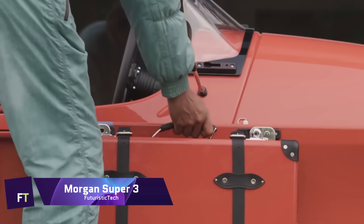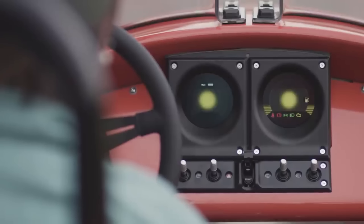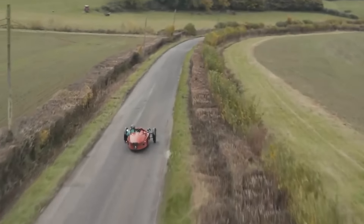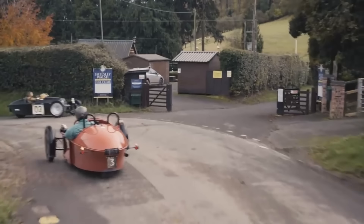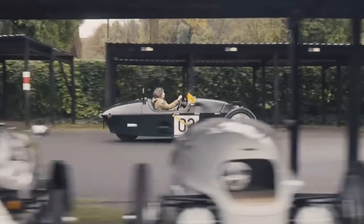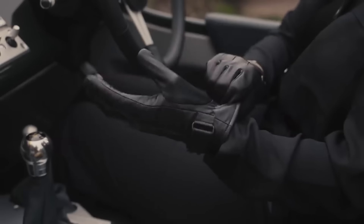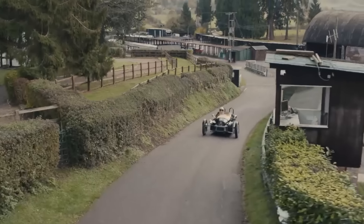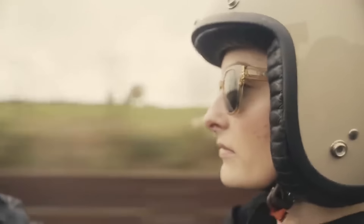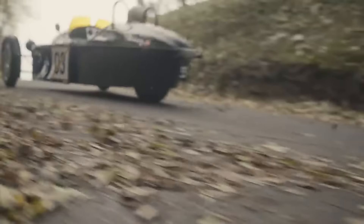Morgan Super 3. This three-wheeled sports automobile mixes antique flair with current technology, replacing the 2019 discontinued Morgan three-wheeler. Despite its redesigned chassis, bodywork, and engine, the Super 3 retains open-air driving. Ford's 1.5-litre three-cylinder engine delivers 118 horsepower and 110 lb-ft of torque in the Super 3. A five-speed manual transmission drives the back wheel from the engine in front of the driver. In 7.1 seconds, the Super 3 can reach 62 miles per hour, with a top speed of 120 miles per hour.